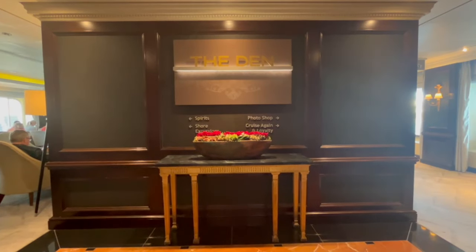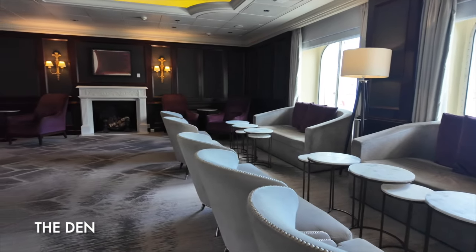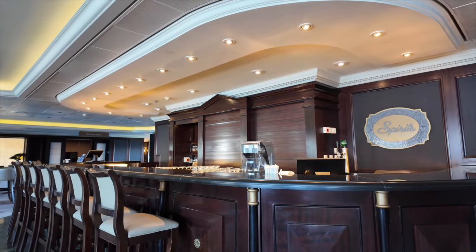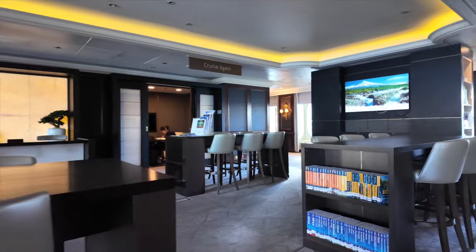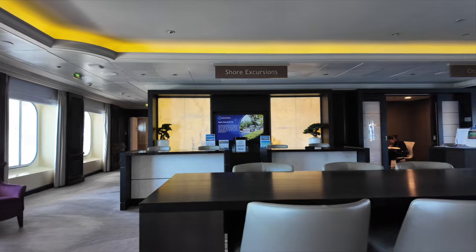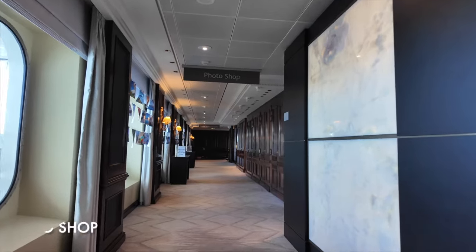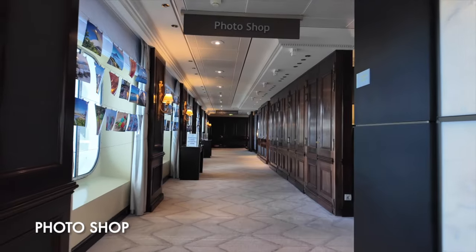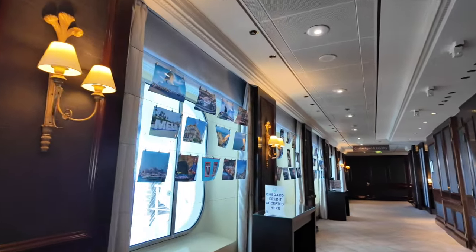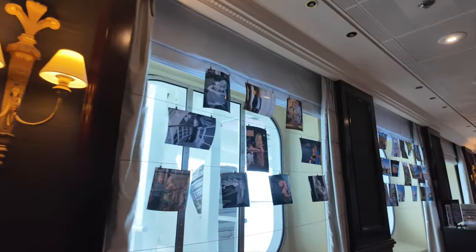Staying on deck five, forward of the Mosaic Cafe, is The Den. This bar and lounge is a quiet spot during the day with live music during the evenings. It always seemed to be busy in the evenings on our cruise, with entertainment given nightly by the entertainment team. In The Den are bookcases filled with travel books to help inspire your next adventure, with the shore excursion and cruise again desks conveniently located to help you book your next adventure. Running along the port side of The Den is the photo shop, and we enjoyed admiring the photos from the different destinations that Azamara Pursuit had visited. Here you can also take a look at photos from the on-board photographers and surprisingly they still print them out so you can browse them before buying.